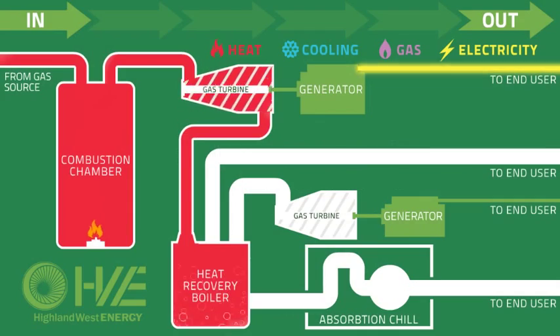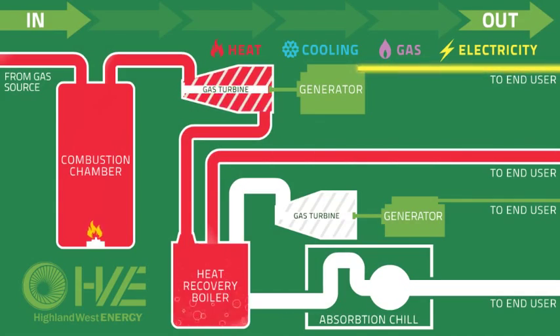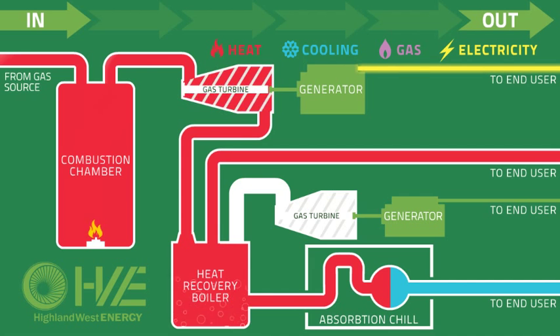Stage 3: the steam is captured and then moved into the local building for heating and hot water needs. The steam can also be transferred into an absorption chiller, which is cooled to provide air conditioning for the same facility.